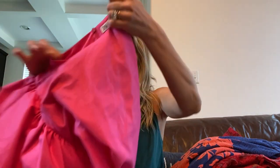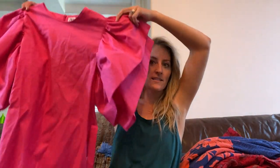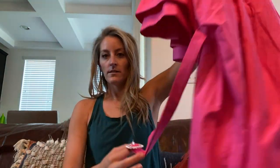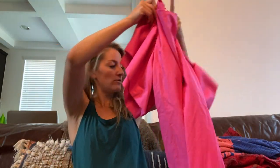This is Zara, size small — it's a beautiful pink dress with really cool sleeve detail. It also comes with a removable tie belt that has a crystal detail. Blogger fave — Zara size small dress.